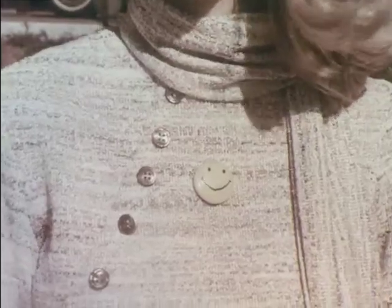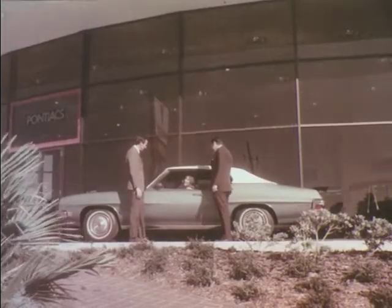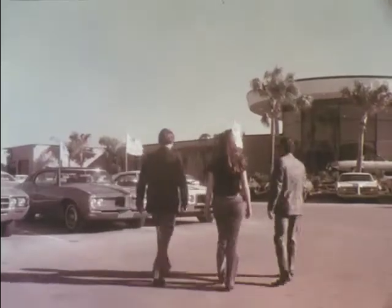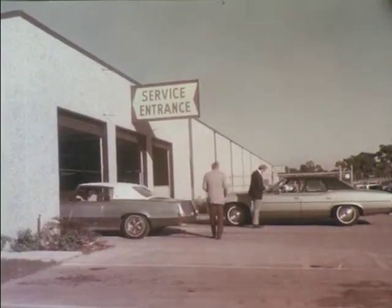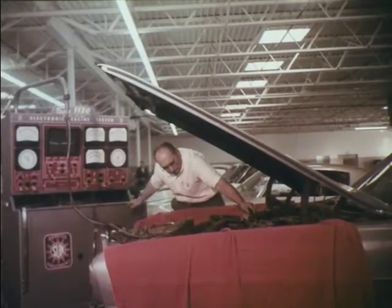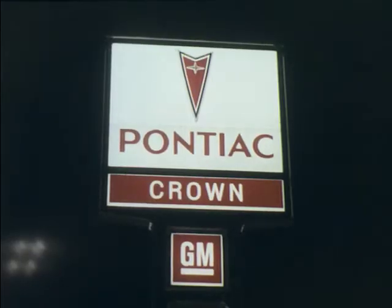People are happy and smiling at Crown Pontiac, the area's newest and most modern Pontiac dealer. Crown's hand-picked staff takes pride in making people happy — whether it be helping you select one of the many new Pontiacs, a dependable pre-owned car, or solving your present automotive problems with trained specialists and the latest in electronic equipment. Our aim is to keep you smiling. Pontiac makes the car. Crown makes the difference. 5237 34th Street North.